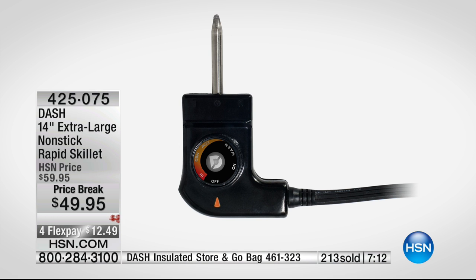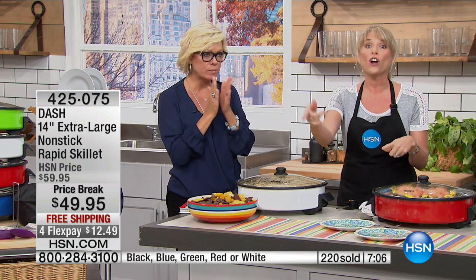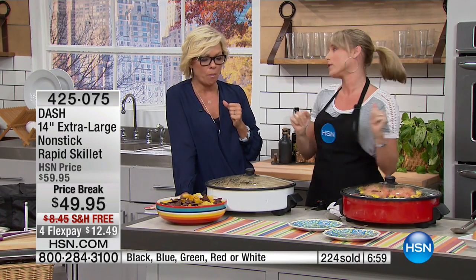You can see on the dial: warm, high, medium, low. The temperature guide comes included, so you know when you're on warm you're right around 340 degrees, and when you're on high you're almost at 600 degrees. Wow — that is unheard of with an electric skillet, and that is unheard of with nonstick.